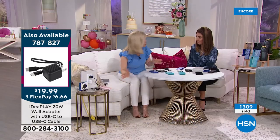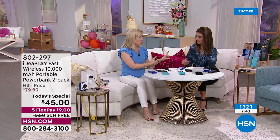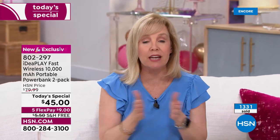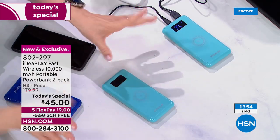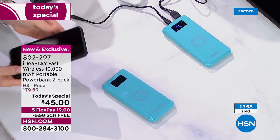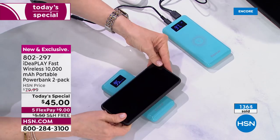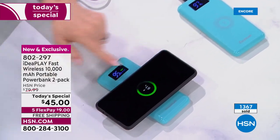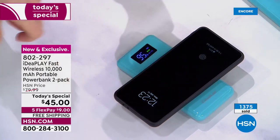Let's play 'Will It Charge?' This will charge any phone — it is completely universal. Whether you're giving it as a gift, you don't need to know if they have Apple, Android, TracFone, or whatever — it doesn't matter. Let's start with Trevor's Samsung Galaxy: put it on, and yes — it turned on and it's charging.